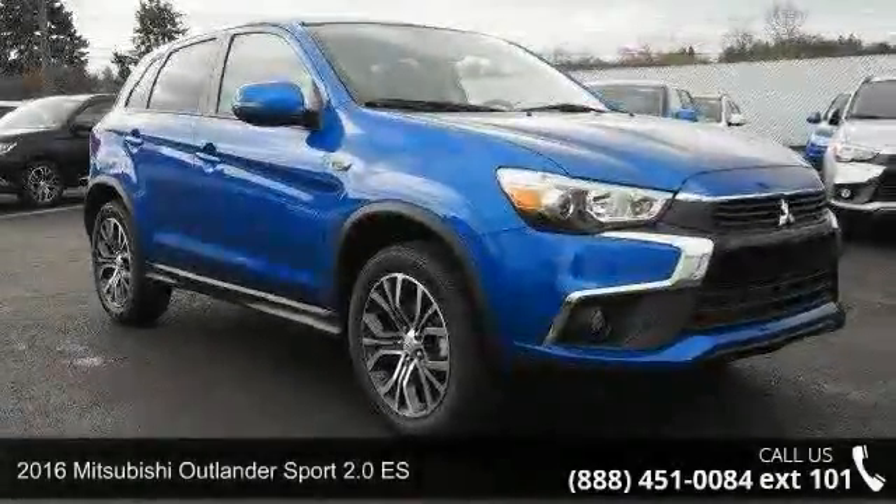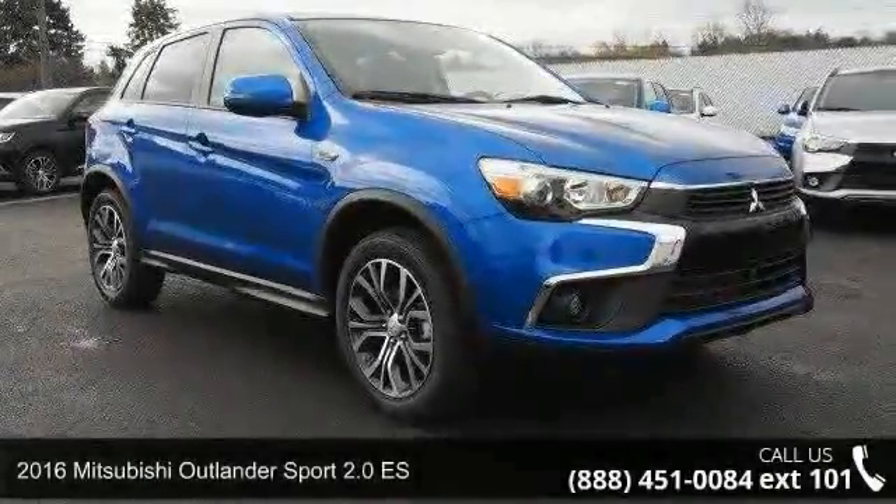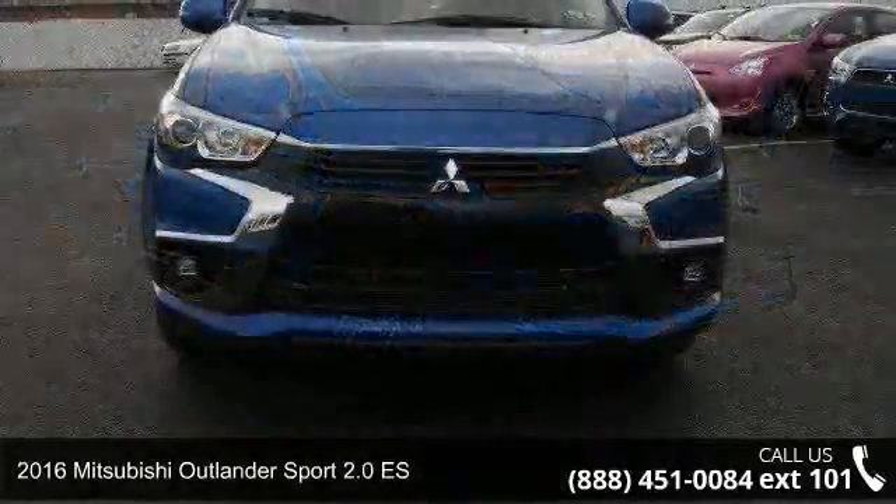Check out this 2016 Mitsubishi Outlander Sport. This may be the set of wheels you've been looking for.